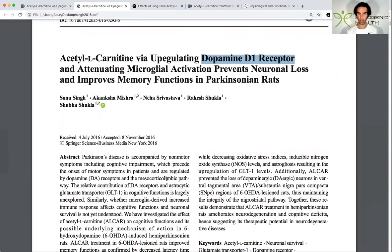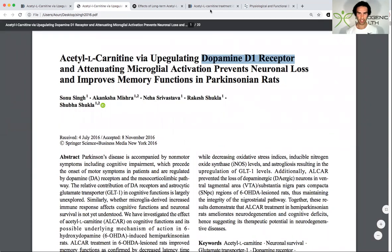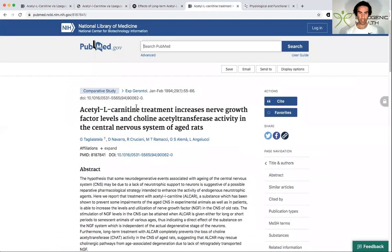The other key point to note about L-carnitine is that it actually raises nerve growth factor. This is a key target for many nootropics, and the most classic and well-known one is lion's mane, which has also been shown to raise nerve growth factor.